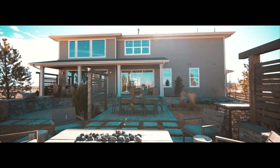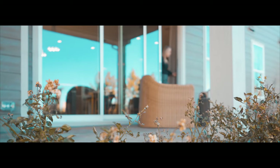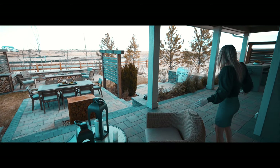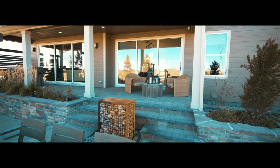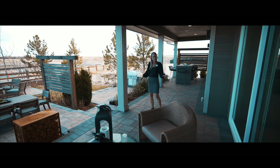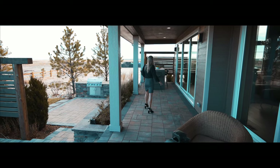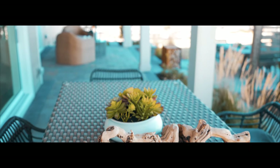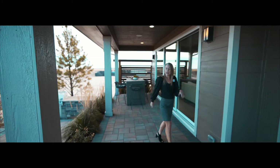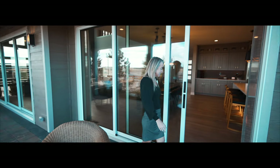We're going to take a step outside to check out the patio and the yard. Standard, the patio would end right over here — not a bad sized patio — but maybe you want more patio space. You also have the option to add this whole expanded area as well, just expanding that outdoor enjoyment space. All right, let's head back in.